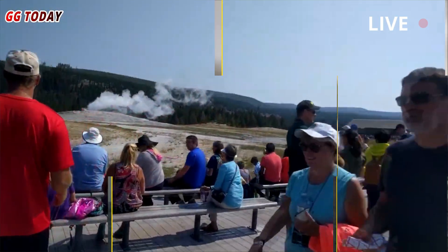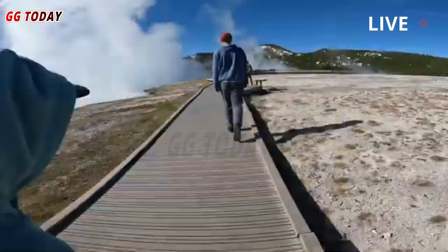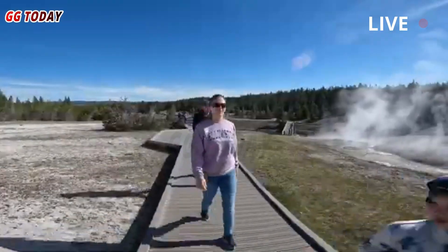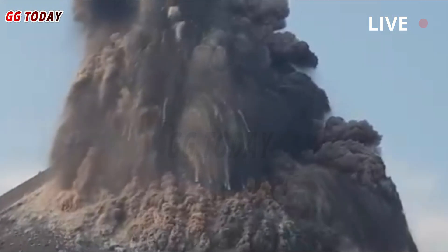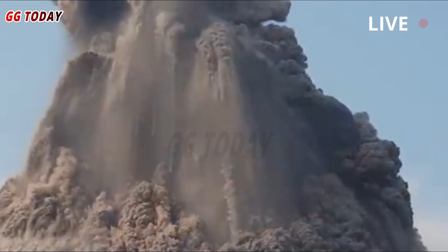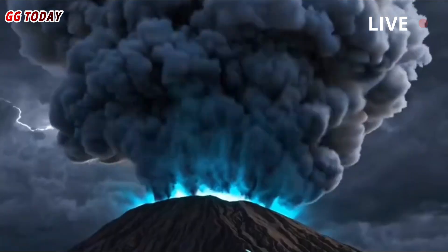Each year, Yellowstone National Park draws millions of visitors who want to see exploding geysers, steaming hot springs, and bubbling mud pots. The famous natural landmark is the result of the park's unique geology — it sits atop a supervolcano, which has produced three large, explosive eruptions in the past 2.1 million years.